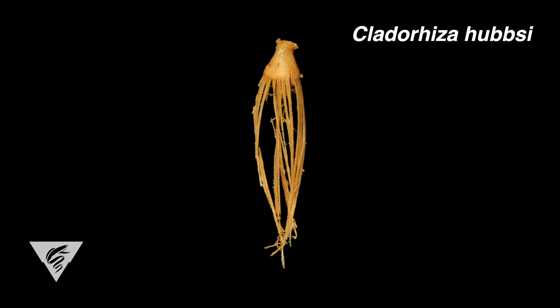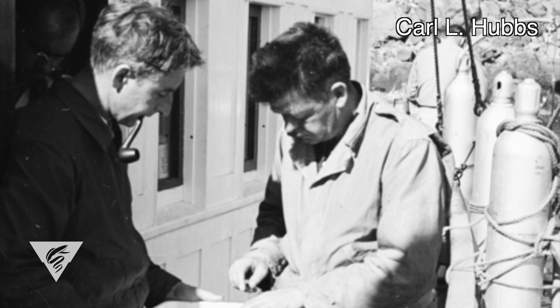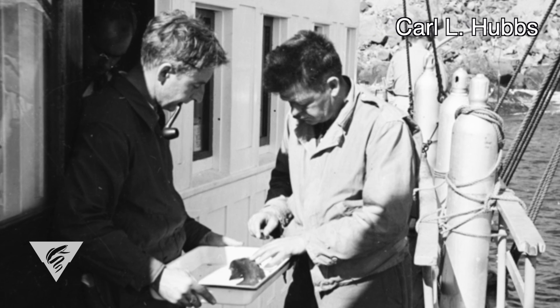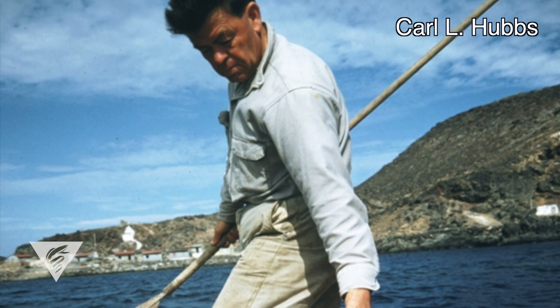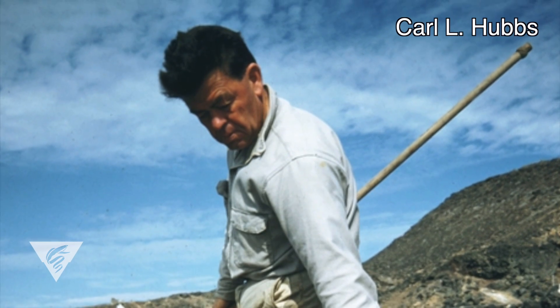Clatterhiza hubzii was described from a single specimen collected by Carl L. Hubbs off Southern California in 1969. Dr. Hubbs was a very prolific fish biologist who had far-ranging research interests, from seamount biology to marine mammals. This specimen was collected before the availability of our modern techniques, so images of the sponge living in its habitat are not available.